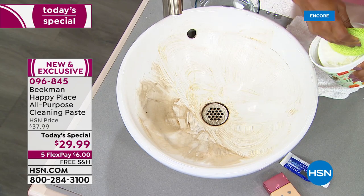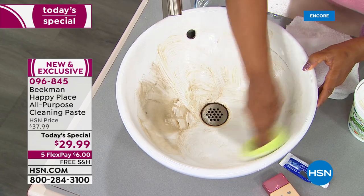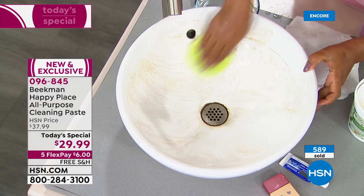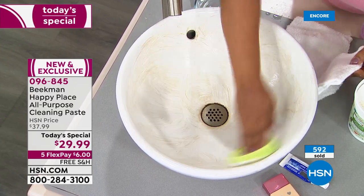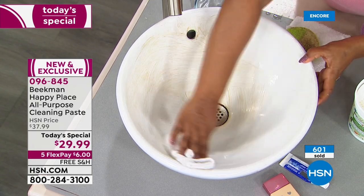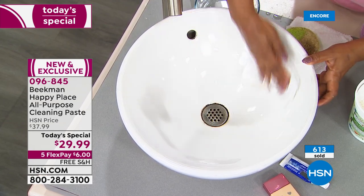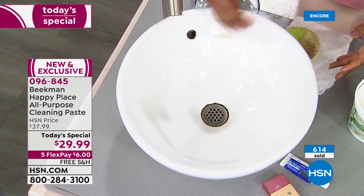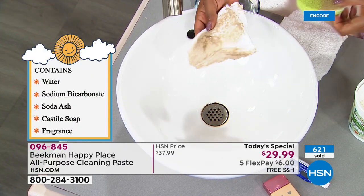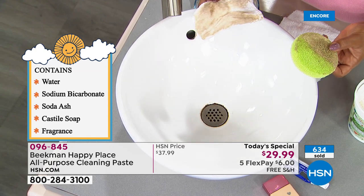I may be a show host but there are sinks to clean, dishes to wash, floors that need to be done — nobody gets around the chores. What I love is exactly what you were talking about, Josh — there are far more naturally derived ingredients in this, and look at what an effective job this does. Look at that shiny surface — no chalky residue, all of the dirt, grease, and grime is now gone.